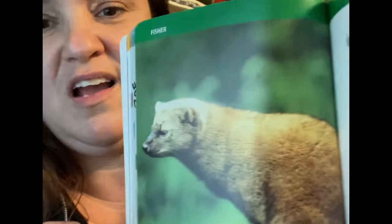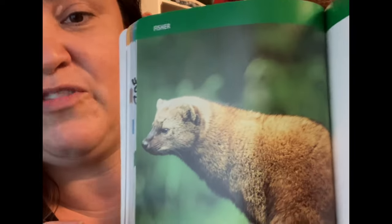Fishers are in the Mustelid family — they're considered a large member of the weasel family. They are quite secretive and fast darters in the forest. We have two populations in British Columbia: one in the south central portion, which are of quite high conservation concern, and a second population up in the Peace that extends into Alberta called the boreal population. They are currently blue listed, which means we're keeping an eye on them.